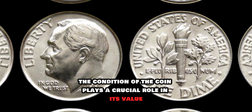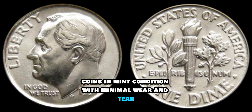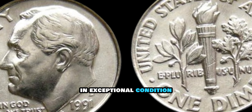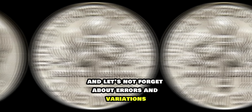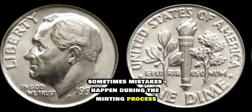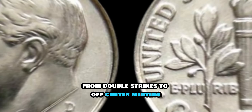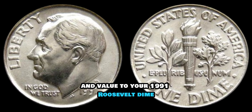But even if you have a dime without any rare mint marks, don't despair. The condition of the coin plays a crucial role in its value. Coins in mint condition, with minimal wear and tear, are highly sought after by collectors. If you happen to come across a 1991 Roosevelt dime in exceptional condition, it could fetch a handsome sum at auction or from private collectors. And let's not forget about errors and variations — sometimes mistakes happen during the minting process, resulting in coins with unique characteristics that make them even more valuable. From double strikes to off-center minting, these errors can add an extra layer of intrigue and value.